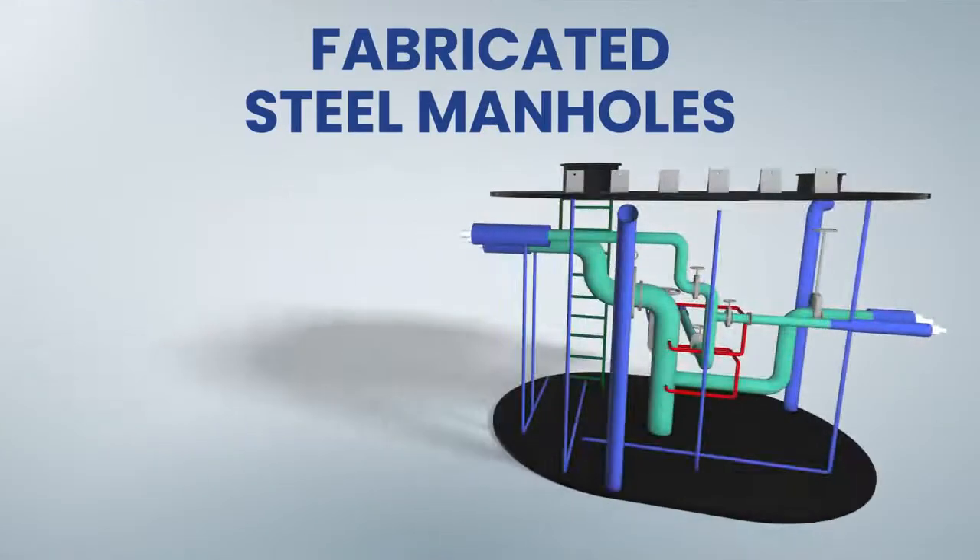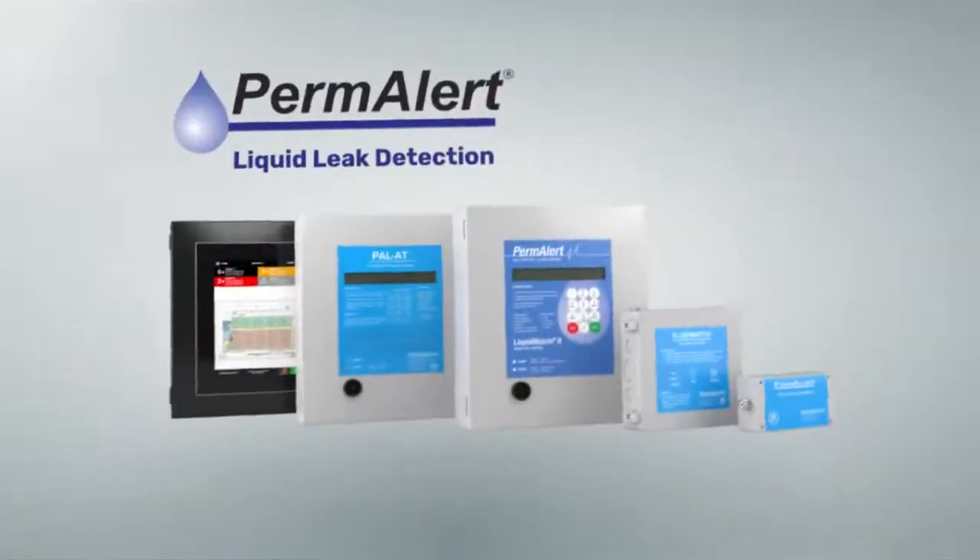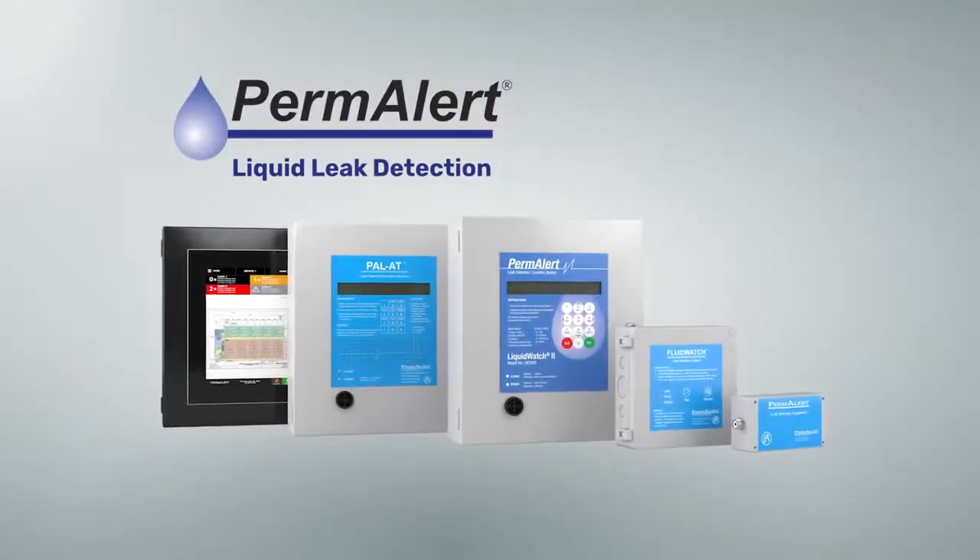Custom fabricated steel manholes prevent groundwater infiltration, overflow, and reduce maintenance. Optional Permalert leak detection is also available to mitigate system failures.